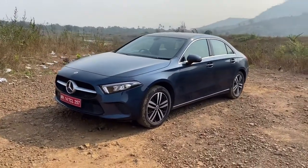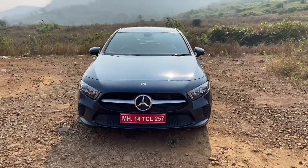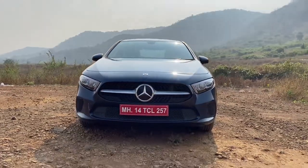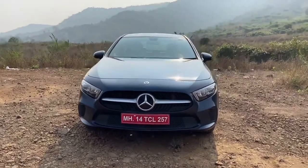So let's start off with the walk around of the car, quickly starting with the front profile of the Mercedes-Benz A-Class. By the way, this is the A200 variant, and there is also an A200D variant available which gets a diesel engine. This one is the petrol variant — we will talk about the diesel some other day but today we will focus on the petrol engine.